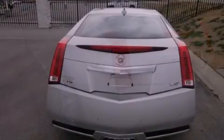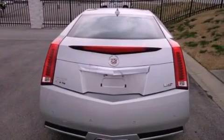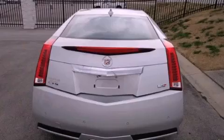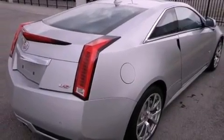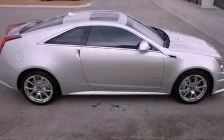Its top features include a supercharger, a limited-slip differential, a navigation system, a rear-view camera, a low-tire pressure indicator, 19-inch wheels, and traction control and stability control systems.